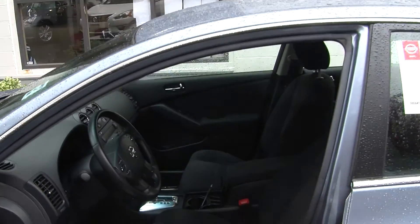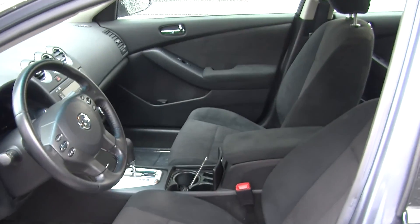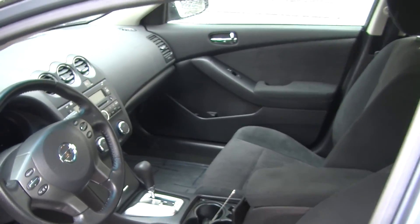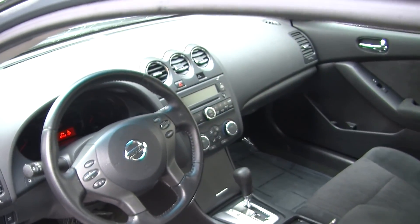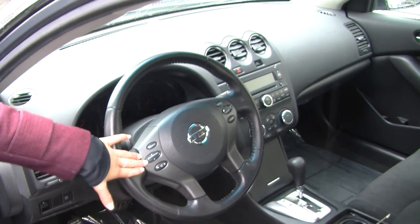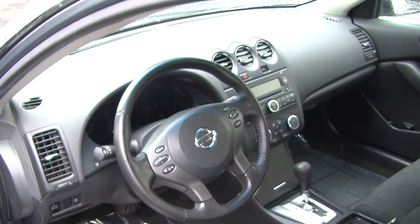On the inside it has two-tone cloth seats and automatic transmission. It has a CD player with iPod integration and AM/FM radio. Here on the steering wheel it has stereo controls along with cruise control — nice and convenient for the driver.